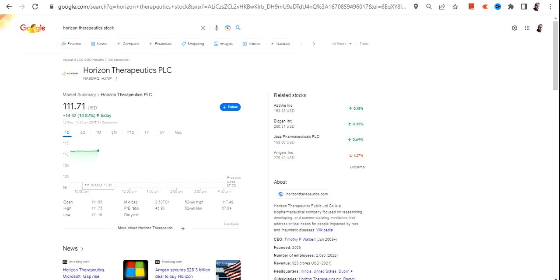Hello friends, welcome to my channel and thanks for watching this video. In this video we are going to discuss about Horizon Therapeutics PLC, or HZNP stock.